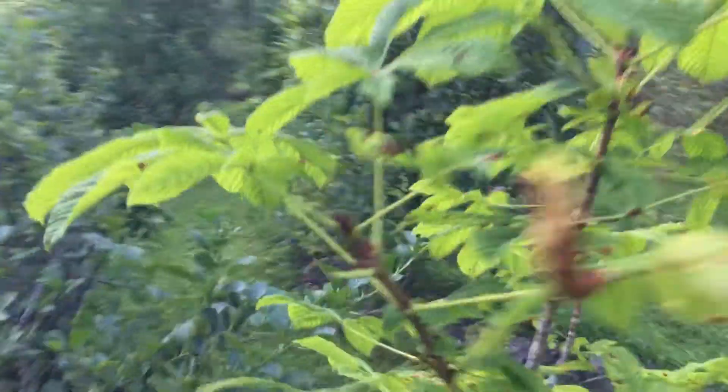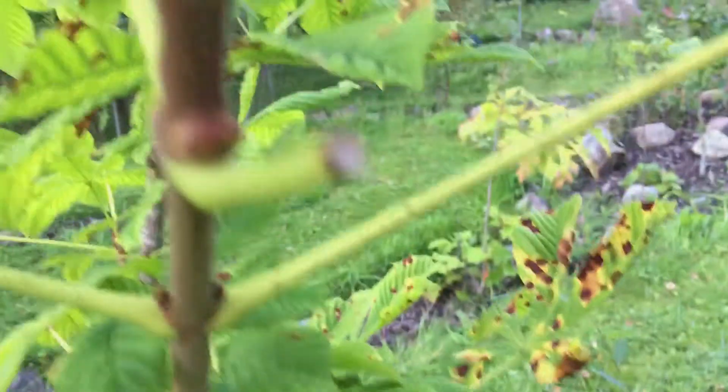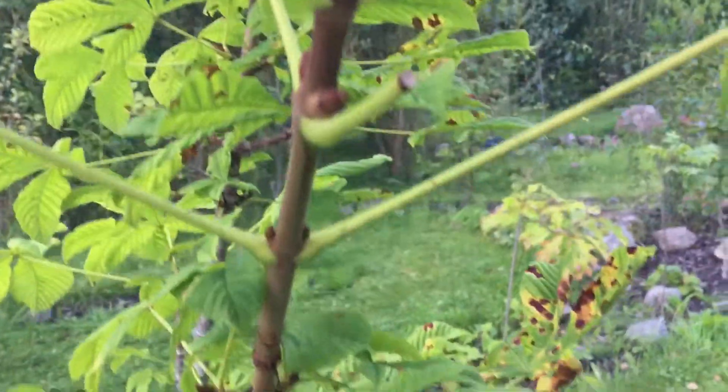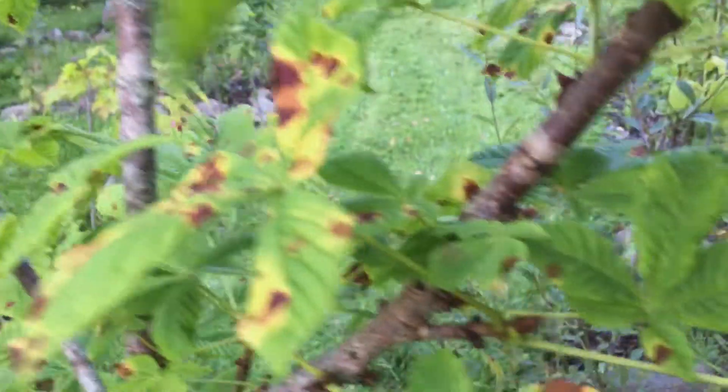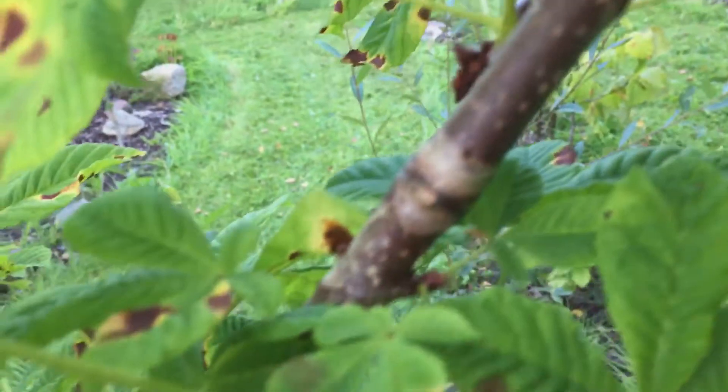And this is the other horse chestnut, which is more dramatic than the one on the other side. It's already got its sticky buds ready for next year — already.